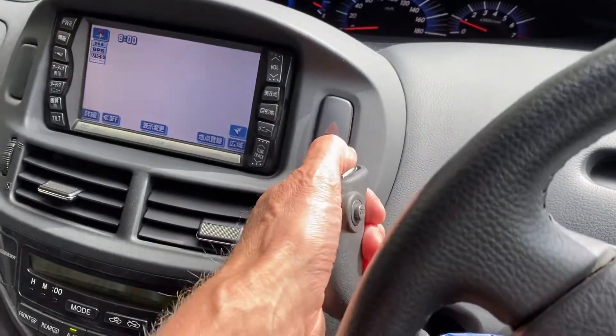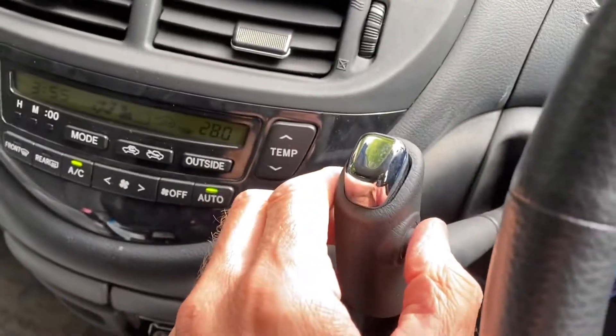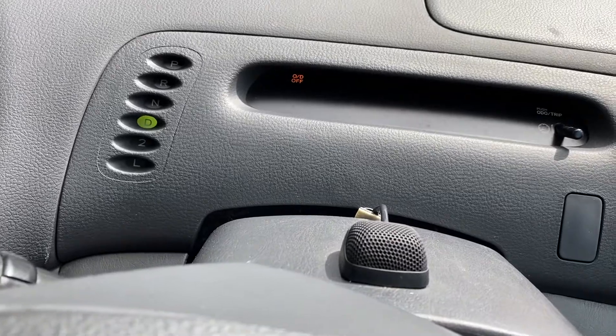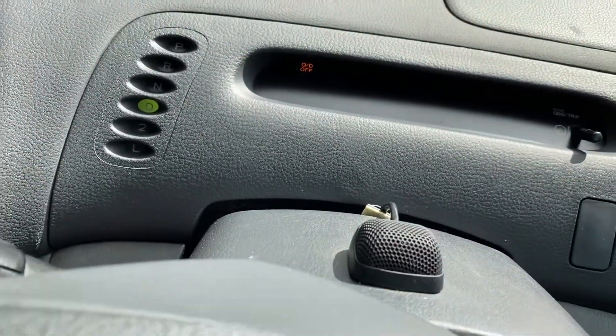So put it into D, foot on the brake. It's just D to go. You've got an overdrive switch there — as you see the yellow light coming on. Well, you shouldn't really drive with that off. It's only really for mounting hills or getting out of fields if it's muddy — you don't want it to be in a high gear.